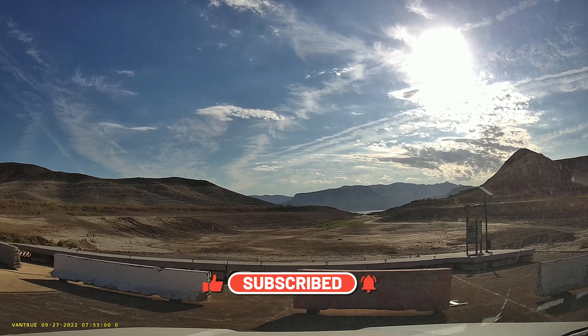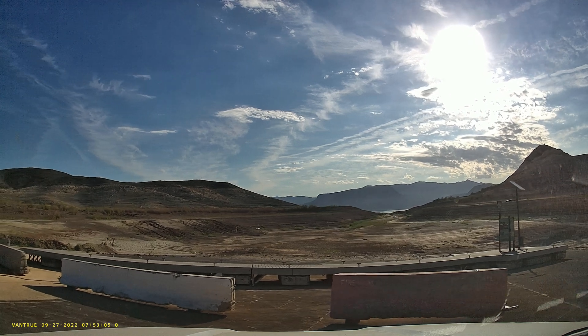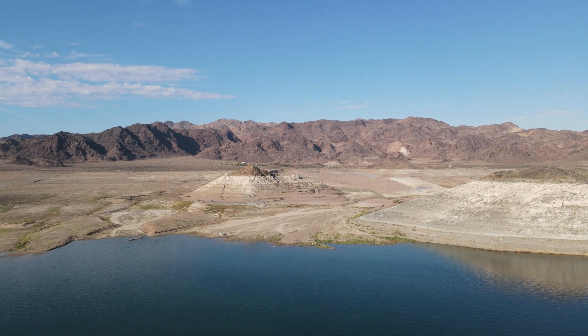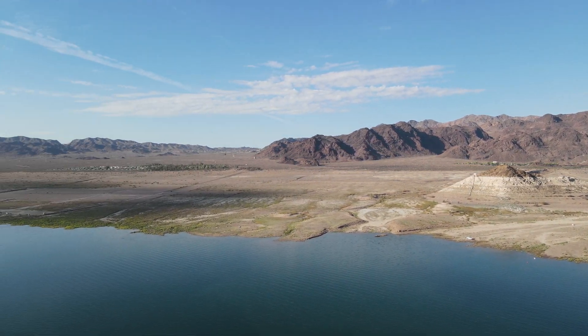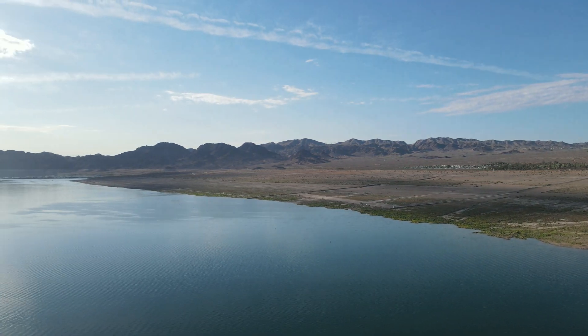Yeah, we drove all the way out to the water. At this point I want to give you a view looking back up where we just drove with the pickup, and now fanning around towards Hemingway Harbor where the marina is right now.